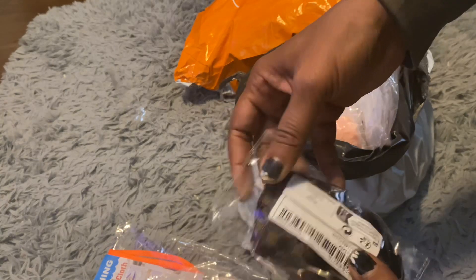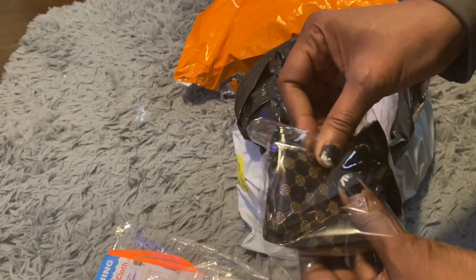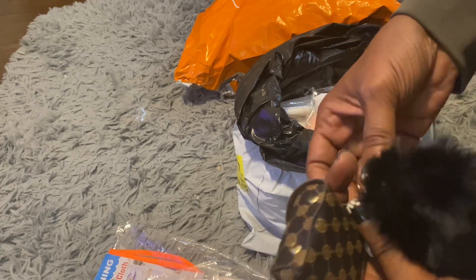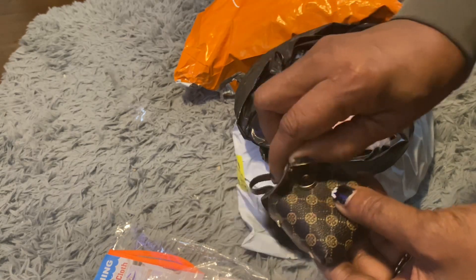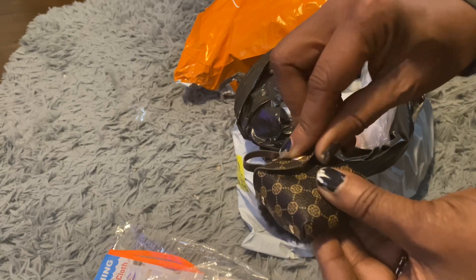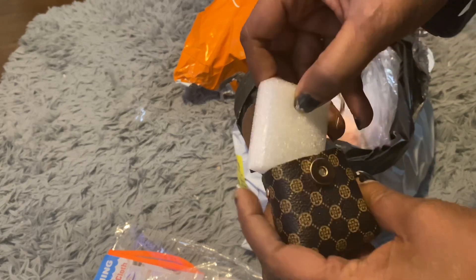Then I got these — they were $1. These are so cute, isn't that cute? They go on my little LV bags. I saved so much money on them. I can put my buds in here too.